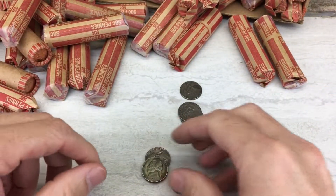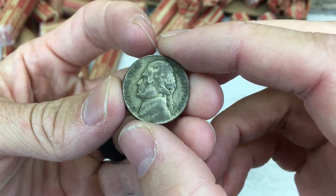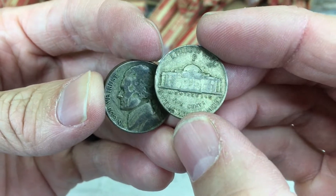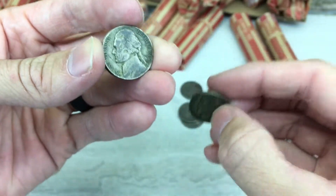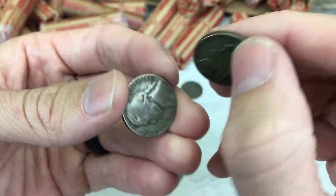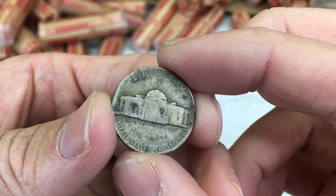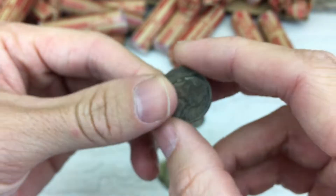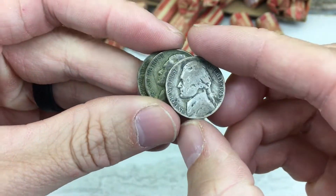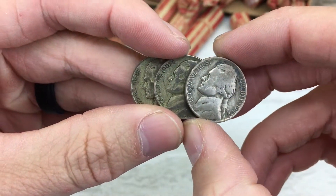And a 39. And then of course we found three war nickels, which is just crazy. One of them was an ender. I believe they're all P mint marks: a 1942P, a 45P, and a 43P. So all different dates. Just really excited to have a small silver score of 35% war nickels. This video ended up turning out to be pretty exciting.